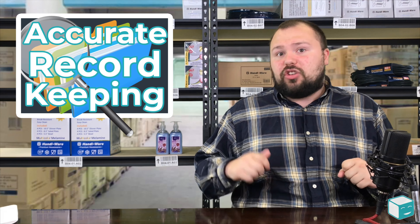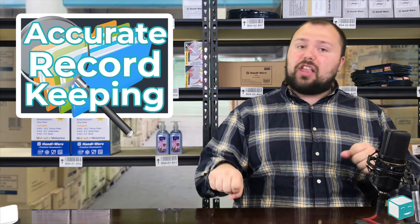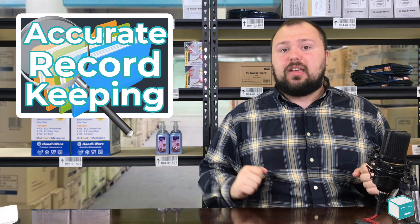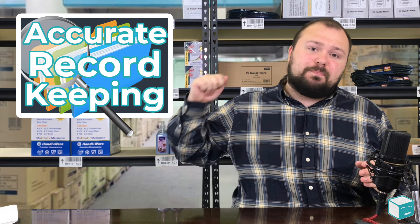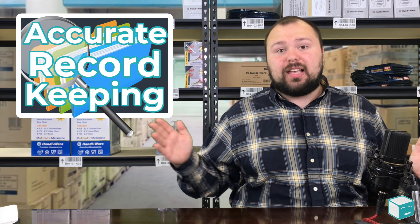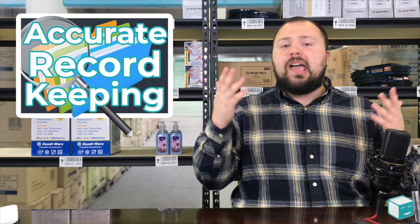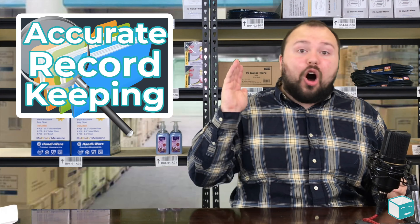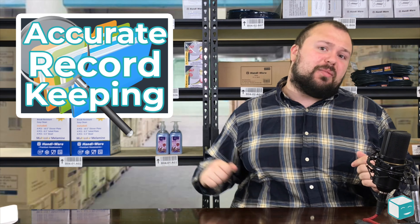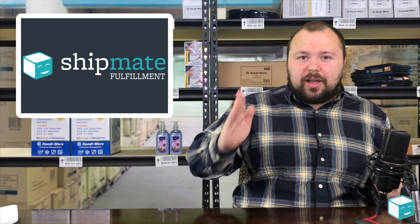Anytime there's a document or a receipt, make sure you're holding onto that. If you ever need it, just go to your filing cabinet or your Google Drive and pull it. It's better to have receipts, proof, and evidence ahead of time than to go back looking after a problem arises and miss information. Always get receipts, always get documents, always get bills of lading. Always have a paper trail — paper trails are your friend.